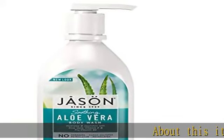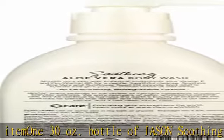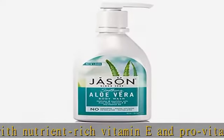130 ounce bottle of Jason soothing aloe vera body wash, infused with nutrient-rich vitamin E and pro vitamin B5. Features aloe vera and sunflower seed oil to help soothe and nourish skin. Free of parabens, harsh sulfates, phthalates, and petrolatum. Not tested on animals. Check the description to get this product today at the best price.